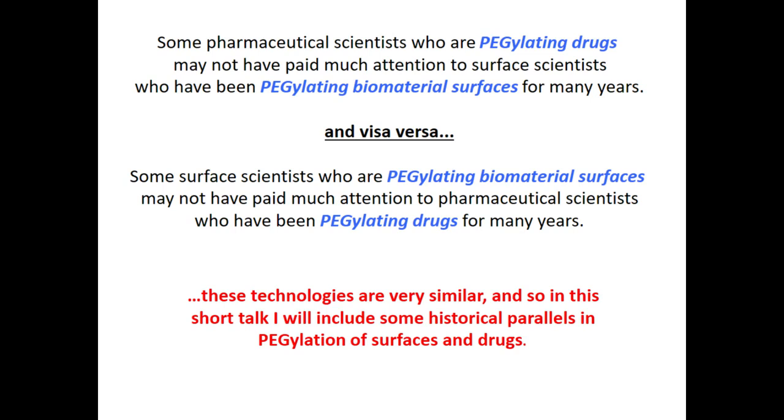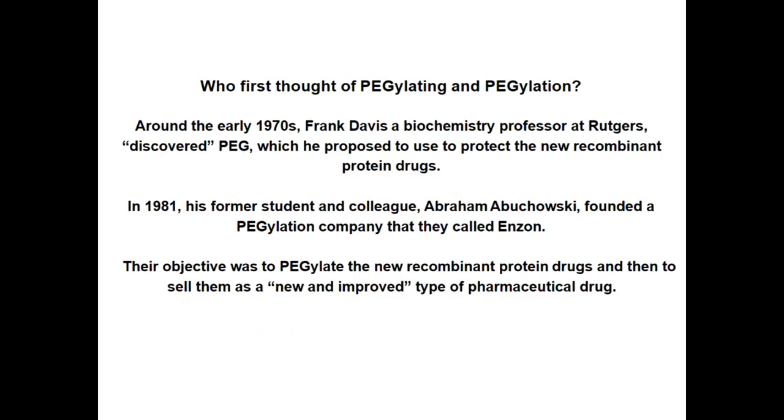There are also people interested in PEGylating surfaces — for example, diagnostic assay people who want to run an ELISA on a surface that repels nonspecific protein binding. These two communities sometimes don't interact, so I want to bring them together in this talk and discuss how PEGylating surfaces is similar in principle and also in practice to PEGylating drugs.